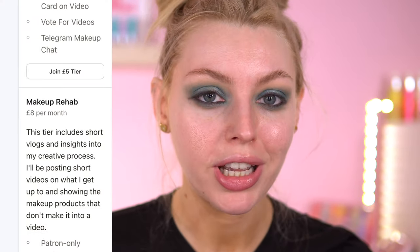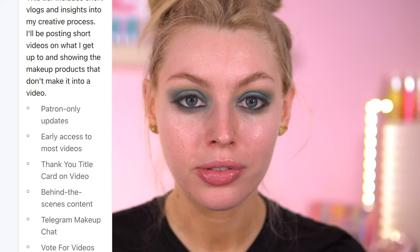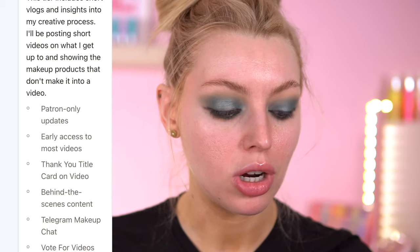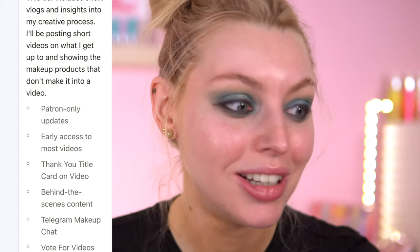My third tier is Makeup Rehab — that's £8 a month. I'll be so surprised if anyone actually goes into this. With this tier you get everything above. This tier will also include short vlogs that don't make it onto YouTube — sometimes I'm in the middle of a vlog and I'm thinking, actually I'm not going to post this to YouTube. Whenever I think like that, I can post it onto my Patreon. That's only for the Rehab tier. I'll also give you insights into my creative process — what I do behind the scenes.